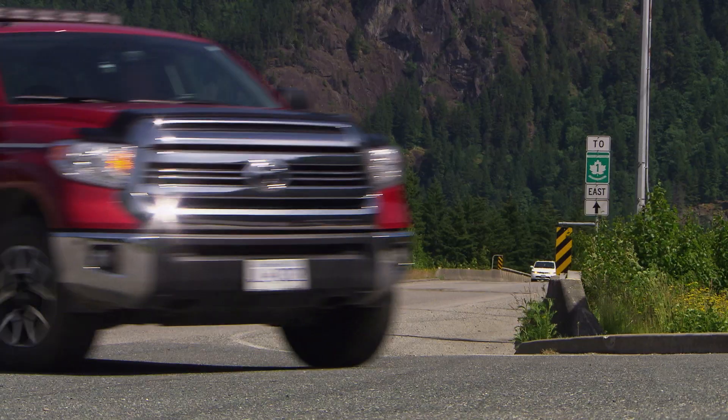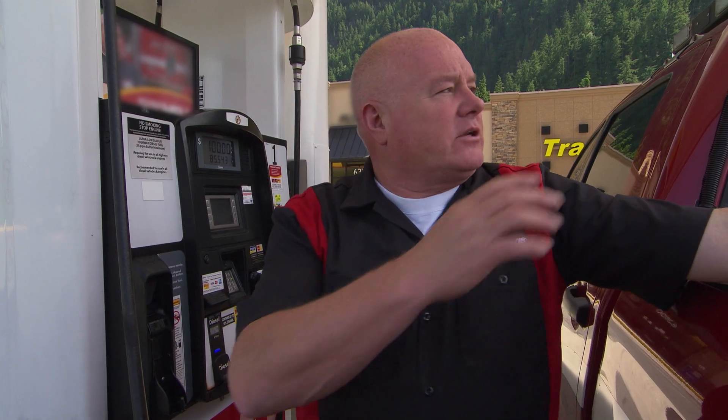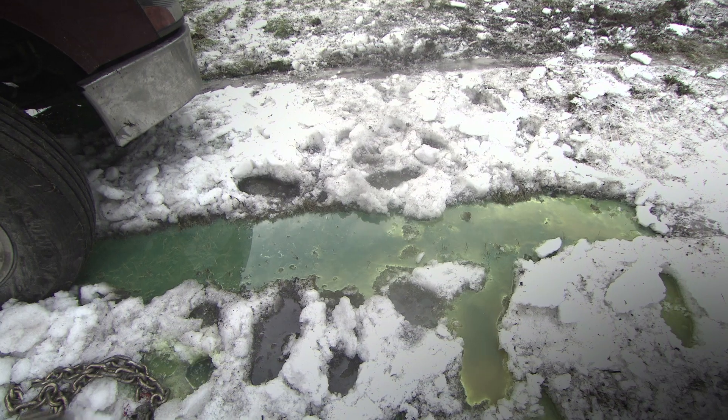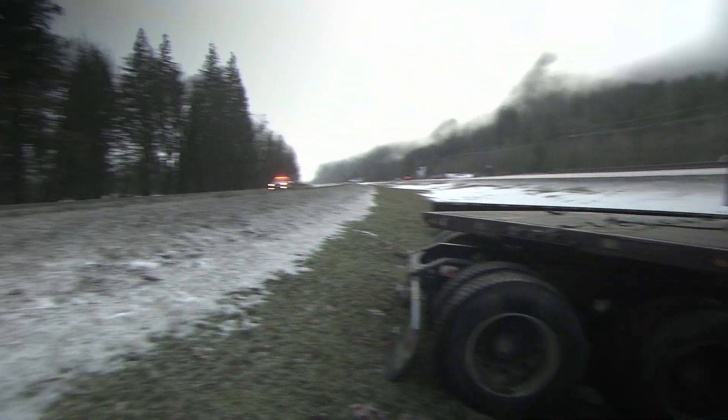We're going to fill up the tank here and just make sure we're ready for the next job. We were doing a wreck just out here on Highway 1 — a truck had jackknifed. The fuel tanks were punctured by the landing gear and were leaking, so we called for the fuel cube and the Tundra.